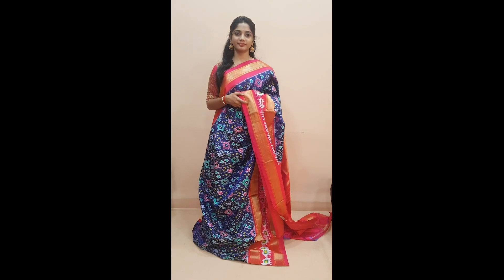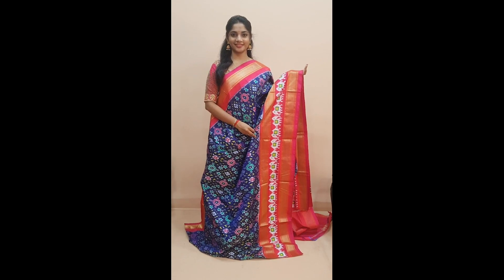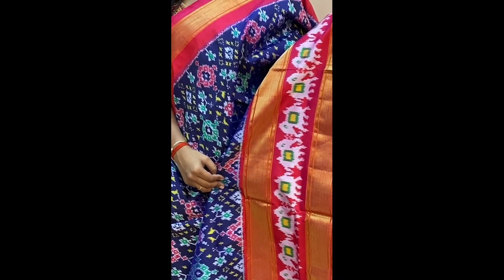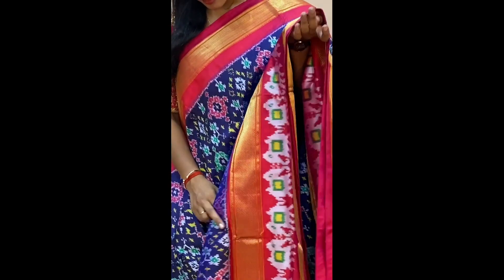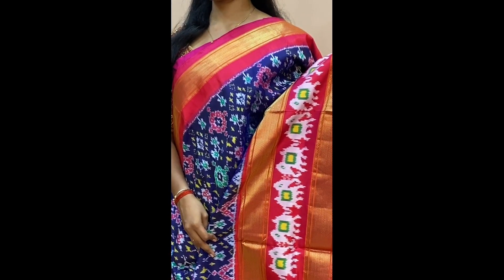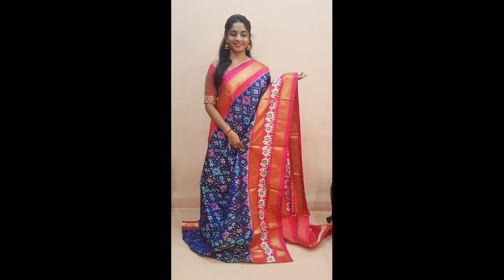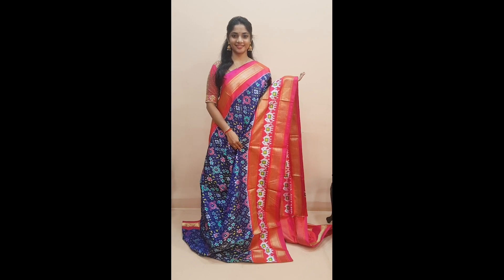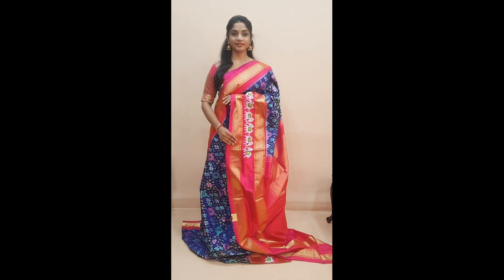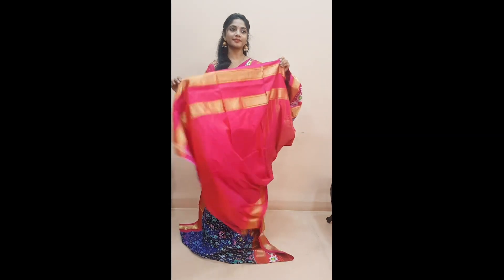Next is saree number two, priced at 11,955. It is a dark navy blue with pink combination. The whole saree has multicolored woven ikat patterns in green, white, and pink. It has a beautiful dark pink colored border in the upper portion, and the lower half has a dual border along with elephant botas in the middle, and a fully woven pink colored pallu and a plain pink colored blouse.